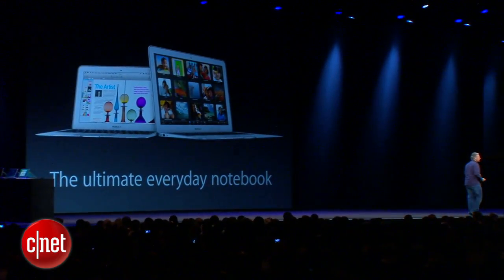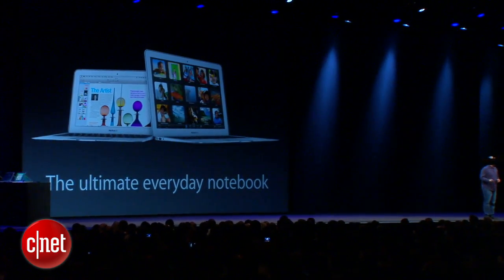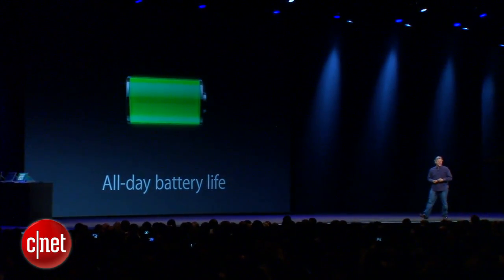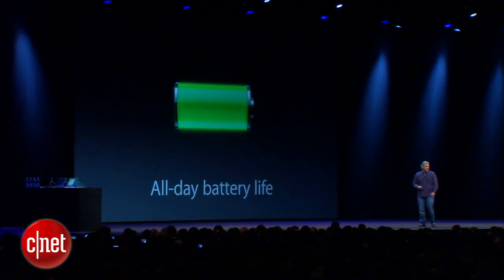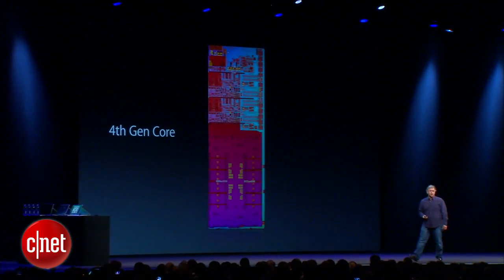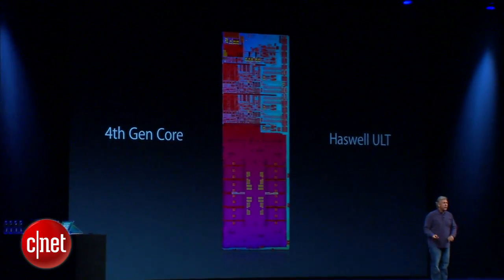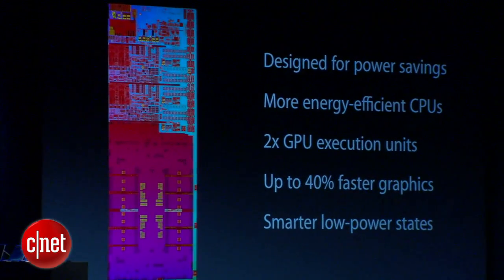These new MacBook Airs deliver the most important feature we always want in a portable device: all-day battery life. The MacBook Air is based on a new fourth-generation Intel Core processor, otherwise known as Haswell ULT. And if you don't know Haswell ULT, it's a great processor for incredible power savings.